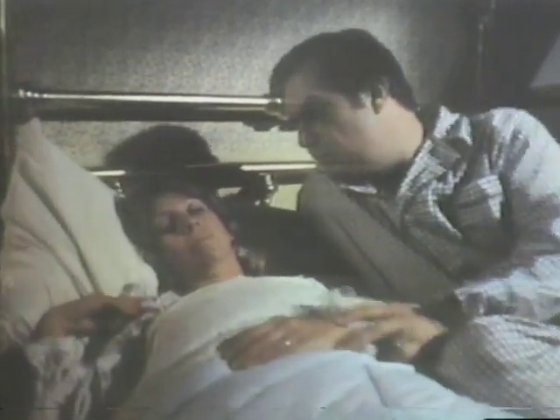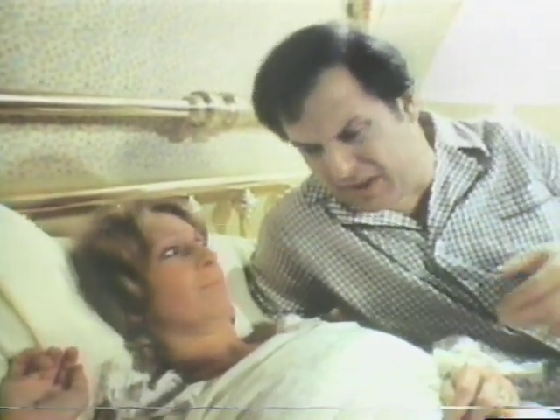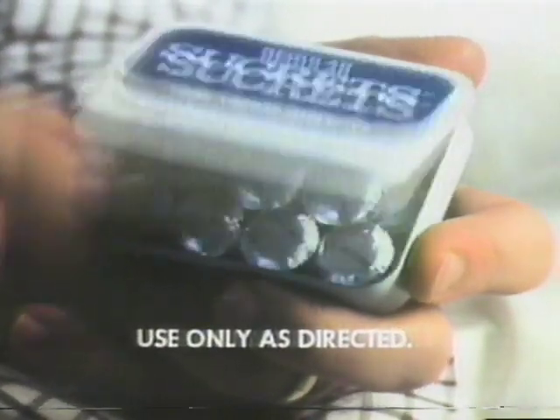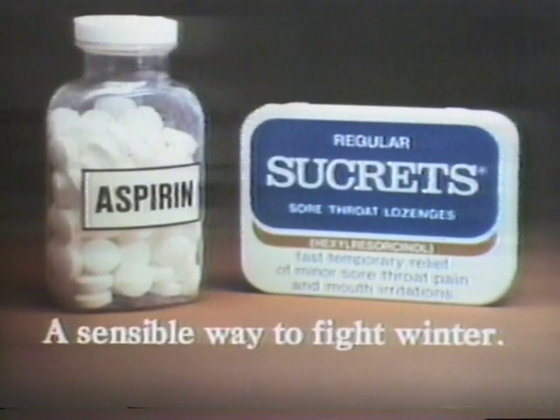Barbara, you up? I don't think I can sleep with this cold. My throat's kind of sore. I'll get the aspirin and Sucrets. Aspirin for your other cold symptoms and for minor sore throat pain. Lots of doctors recommend Sucrets with medicine for fast, temporary relief. Aspirin and Sucrets — a sensible way to fight winter.